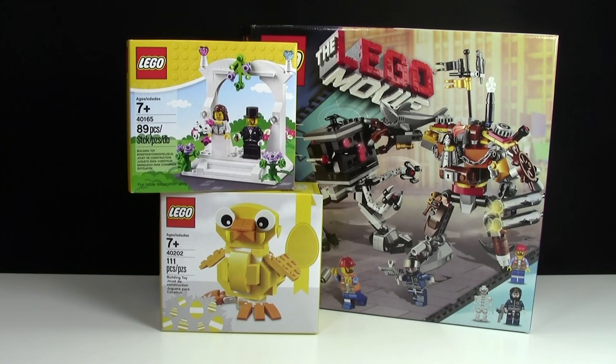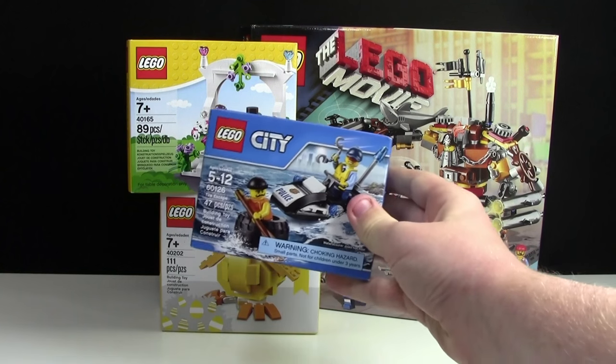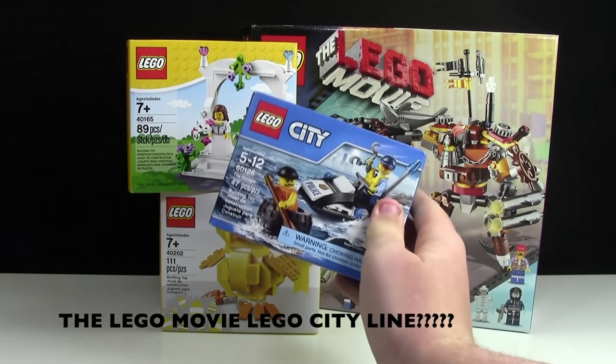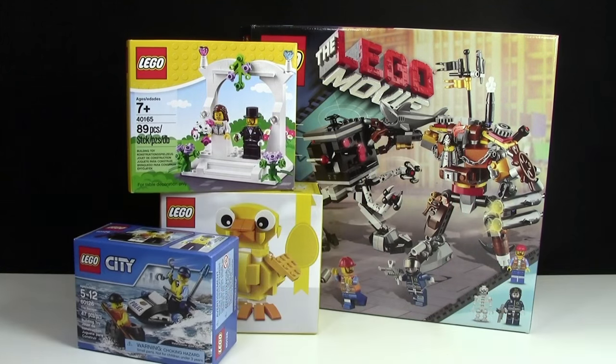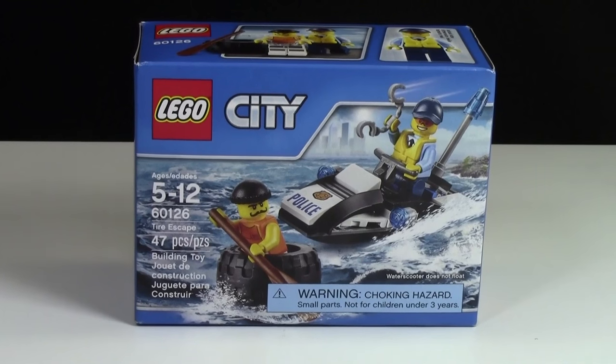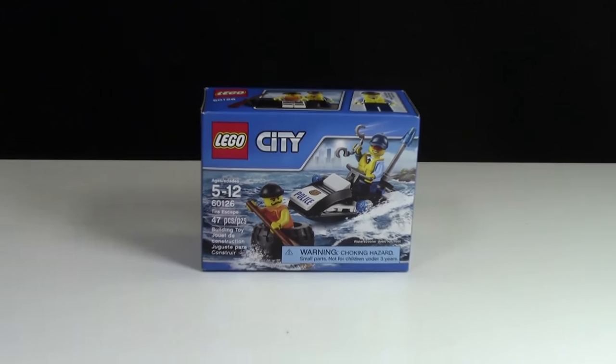Finally, the last LEGO set I got was set number 60126, the Tire Escape set from the LEGO City line. This is a pretty neat set and I actually don't recall ever seeing this set at a Walmart or anything like that. Nonetheless, very neat.